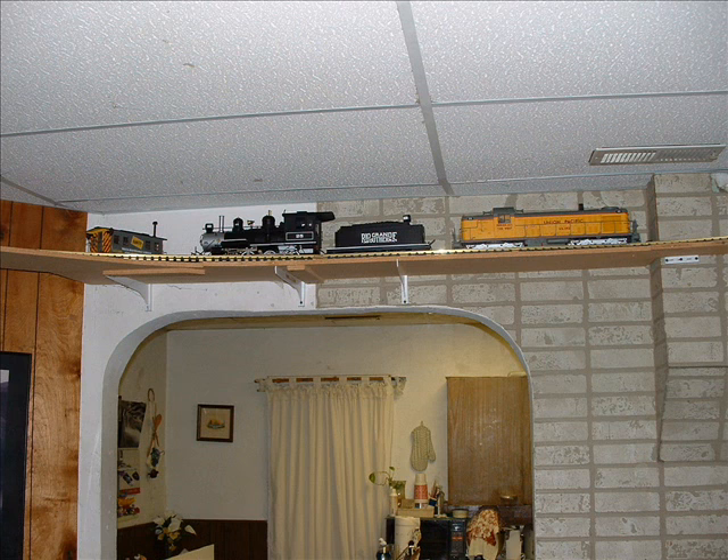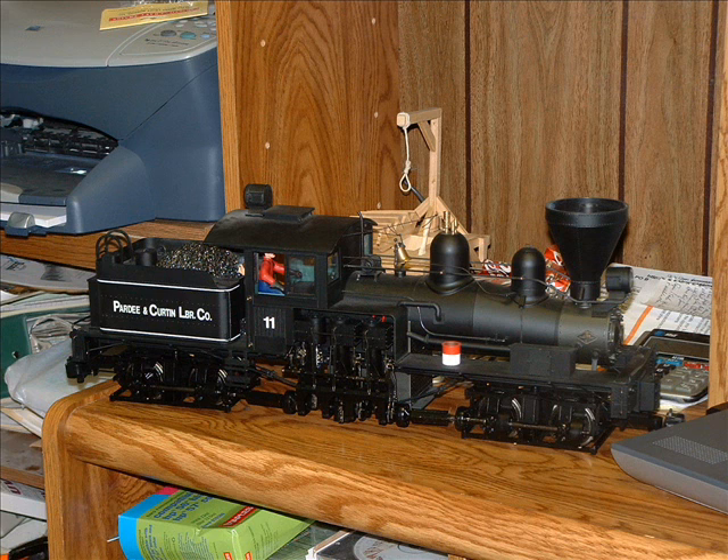This engine is another Bachman Anniversary Model — Colorado Southern — with all the metal side rods and the upgraded additions that they consider the anniversary models of the Bachman Annies. This is the Colorado Southern one for sale, engine and tender.